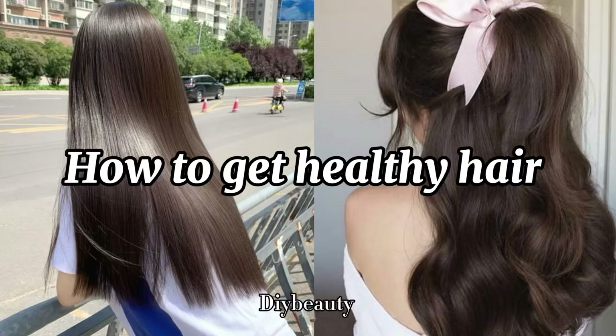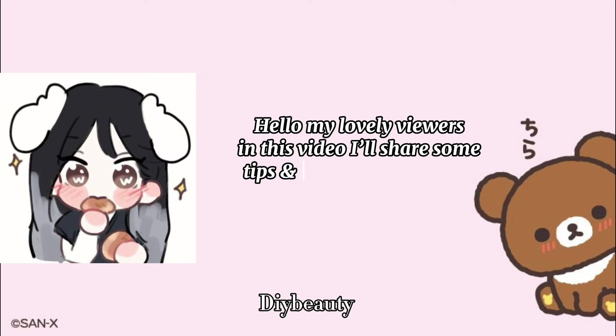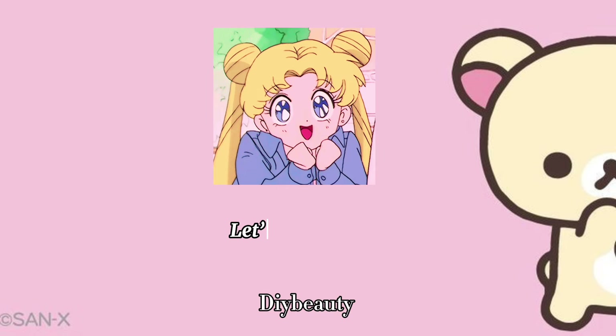How to get healthy hair. Hello, my lovely viewers. In this video, I'll share some tips and tricks to get healthy and shiny hair. Let's get started.